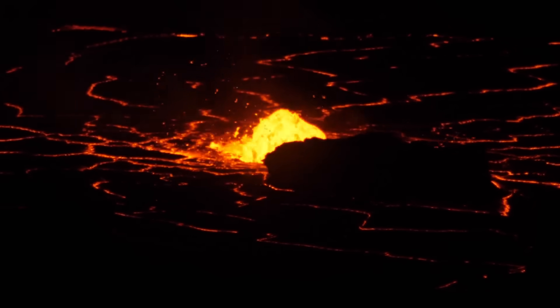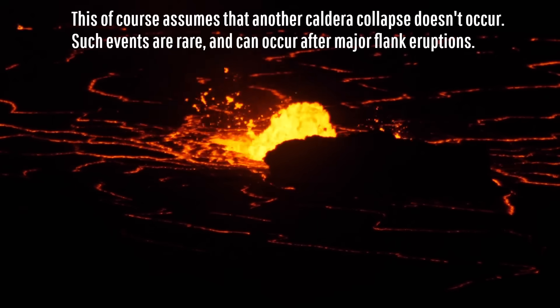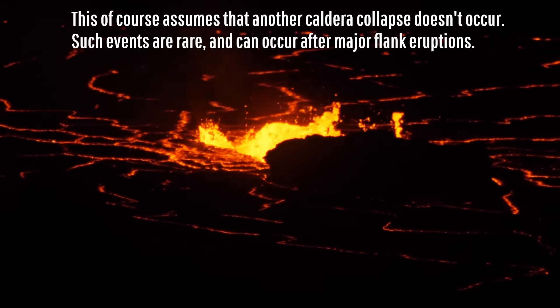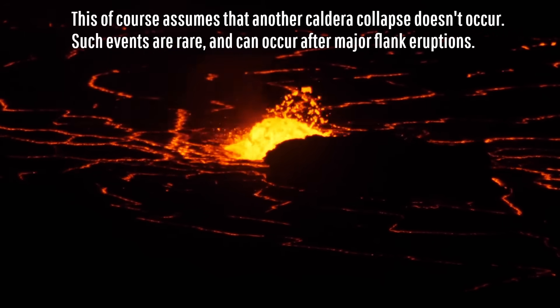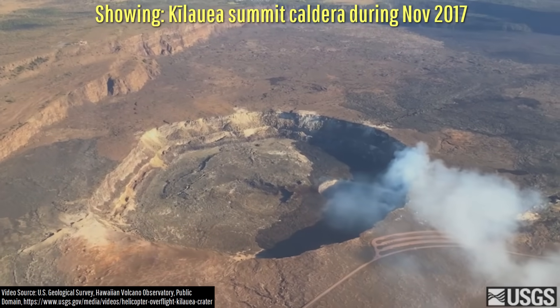What I mean is the 2018 caldera will still exist, but it won't be obvious, having been almost entirely — if not entirely — filled with lava in prior years. It will simply look like Kilauea did pre-2018 collapse.